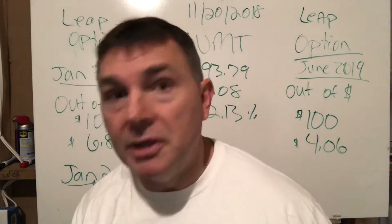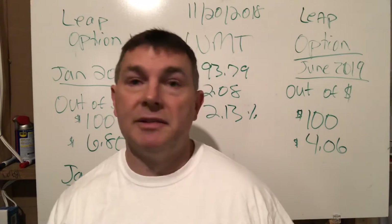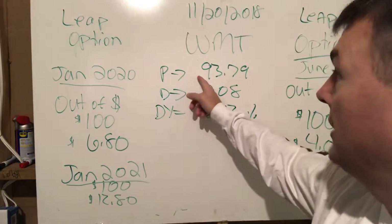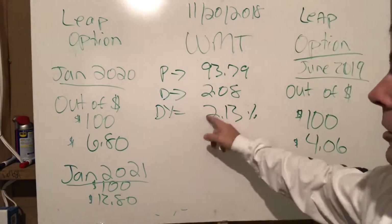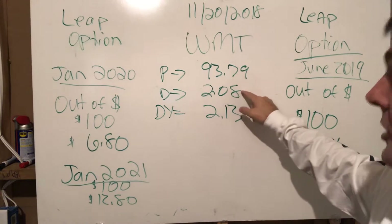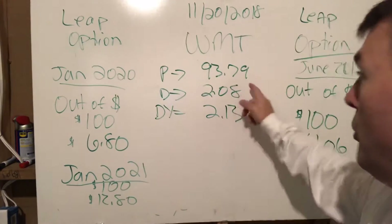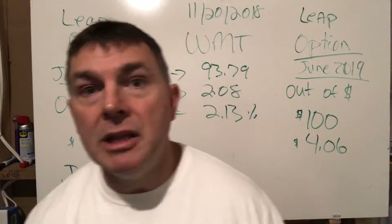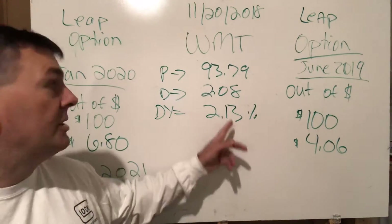The dividend yield only matters if you're about to purchase shares today. If you already own the shares from years ago, the yield figure doesn't matter — what matters is the dividend amount. For example, if you bought Walmart at $100, your dividend yield would be 2.08% ($2.08 ÷ $100). If you bought at $50, your yield would be about 4%. Your dividend yield is contingent on what you paid for the shares.